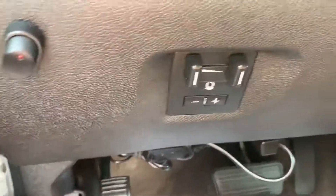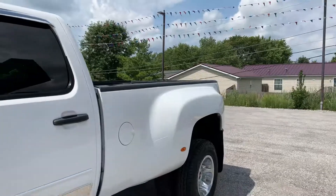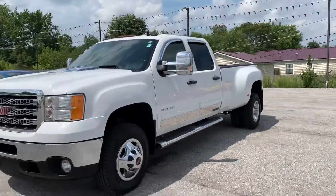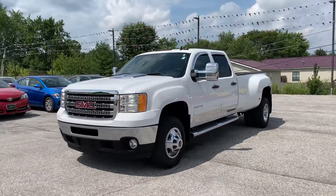It's got the built-in trailer brake. Once again, 2014 GMC Sierra 3500 HD dually — it's a nice truck.